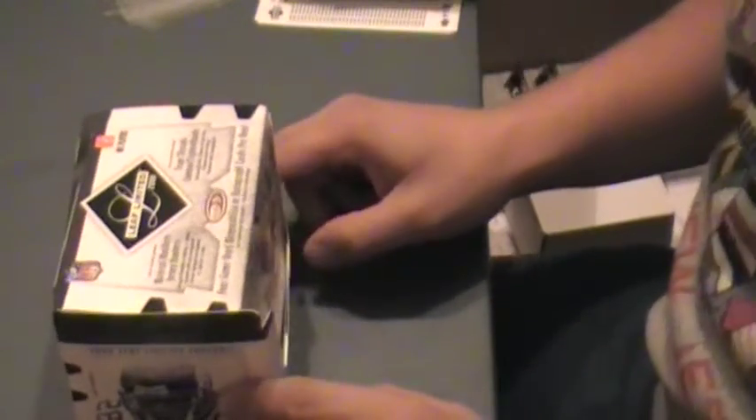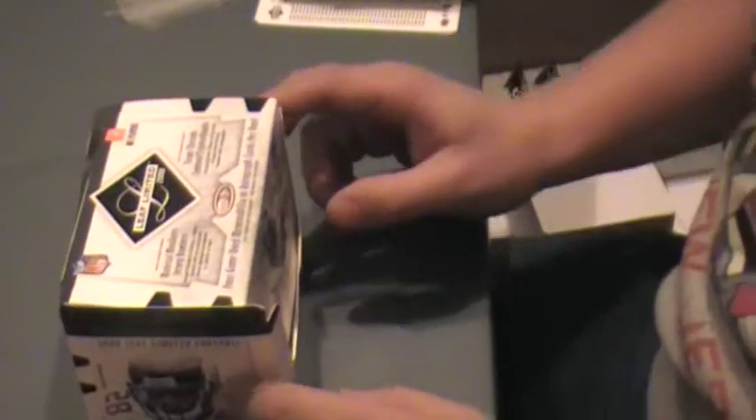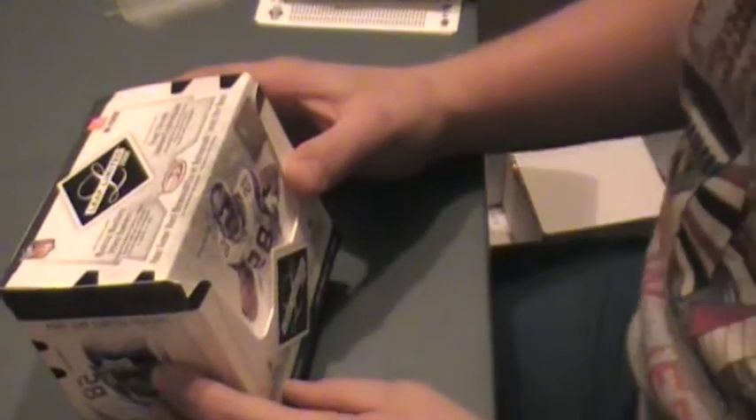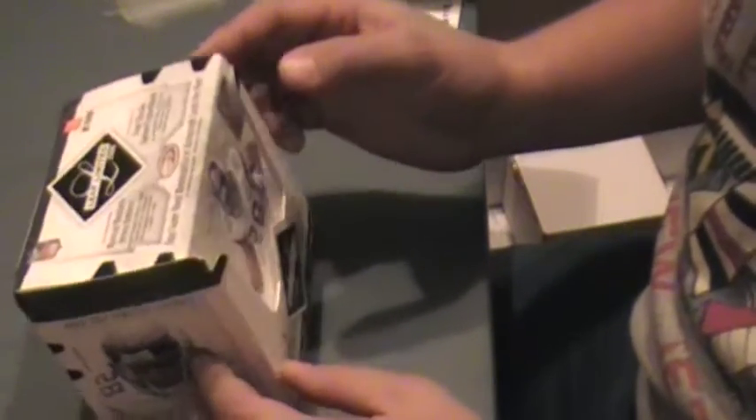Hey guys, another break from I Love Fish 2. I got a box of 2008 Leaf Limited football. This was broken earlier live down at Extra Innings in Mason, Michigan, but I put all the packs back in here at the store — typical for me.